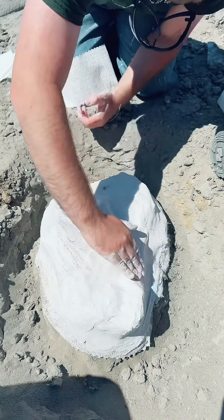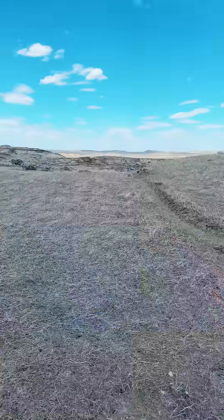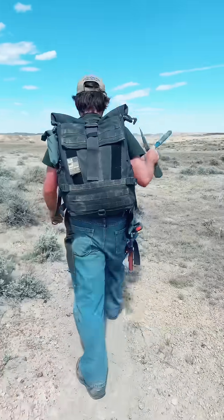We finished up a little early at this site and headed to a different location for the end of the day. I drank a ton of water today because the temperature was almost 100. At our next location, we prospected a little bit to see if there was anything new in the area.